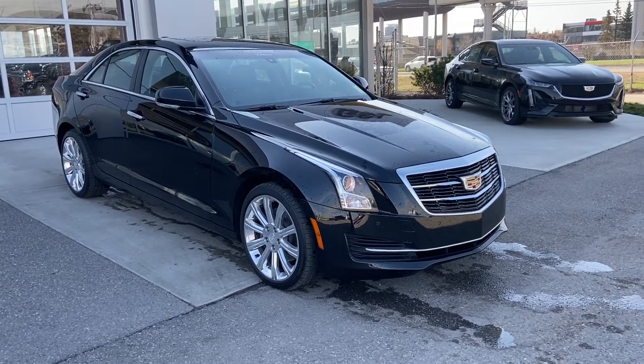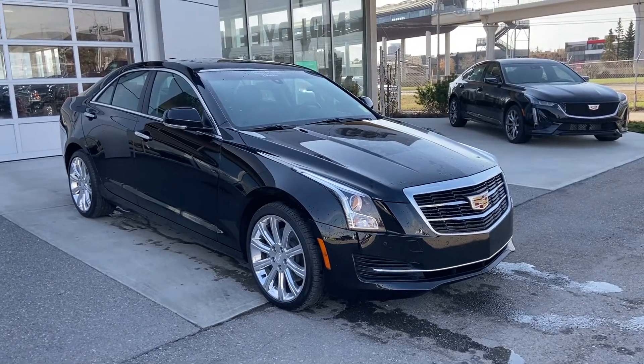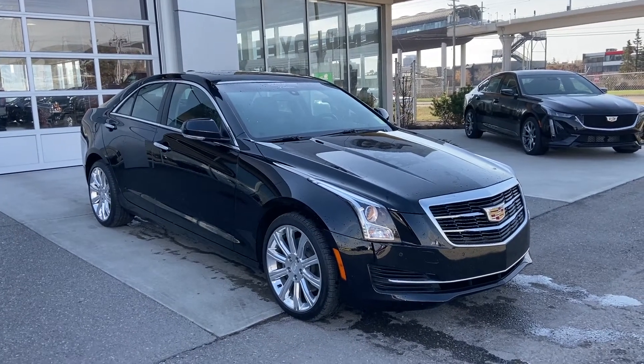Welcome to GSL GMCity, 1720 Boatrail Southwest in Calgary, Alberta. Today we're looking at this beautiful 2017 Cadillac ATS Luxury, powered by the 2.0L Turbo 4-cylinder engine, mated to an 8-speed automatic all-wheel drive system.